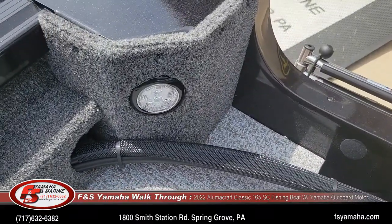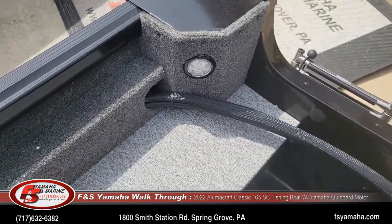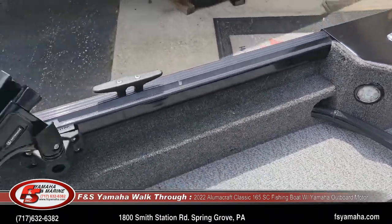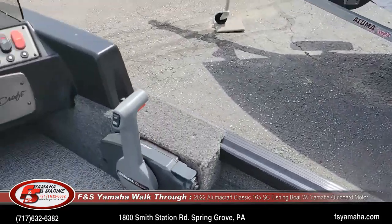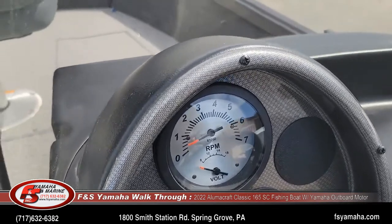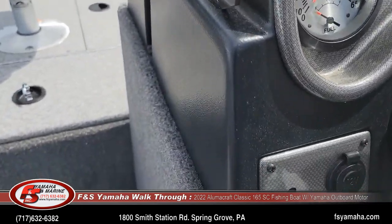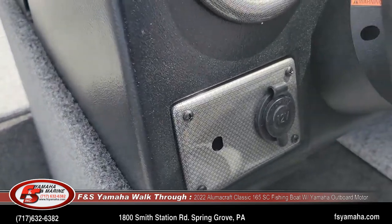The console in the rear includes tail lights, a tachometer, volt gauge, fuel gauge, speedo, and a 12 volt source for whatever you want to plug in.